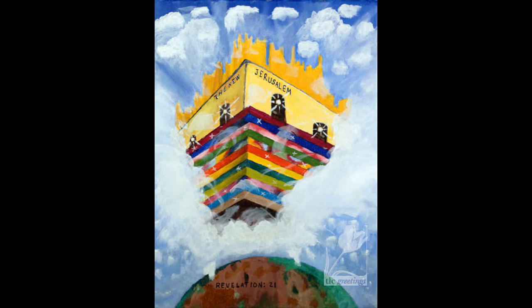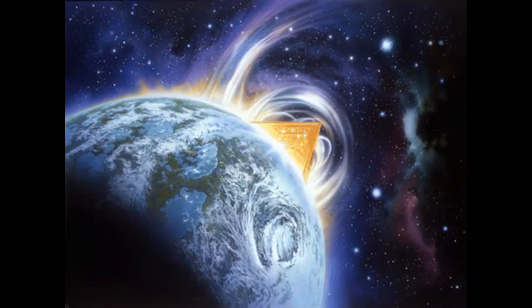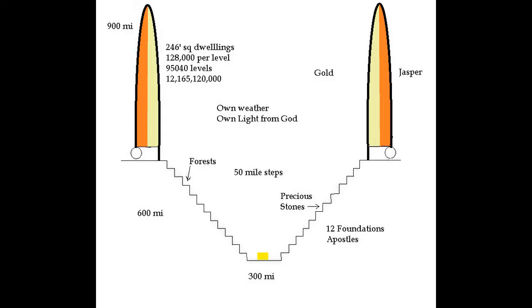The walls are nine hundred miles above ground level. The foundations extend into the earth for six hundred miles, in fifty-mile steps — fifty miles high and fifty miles wide — that resemble an upside-down pyramid, with the courtyard at the center. Here's a side view of the walls and the foundations showing the height and depth as fifteen hundred miles.